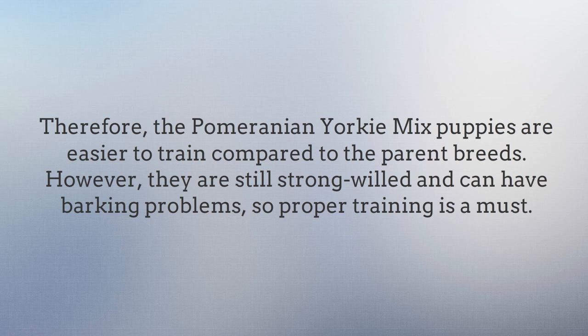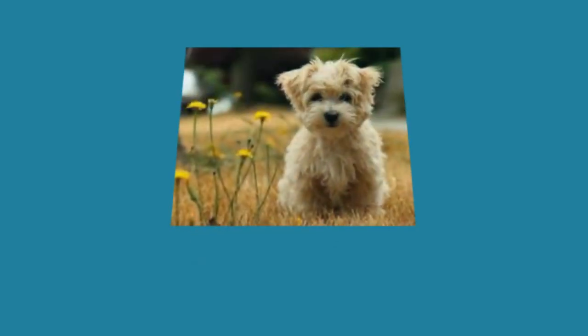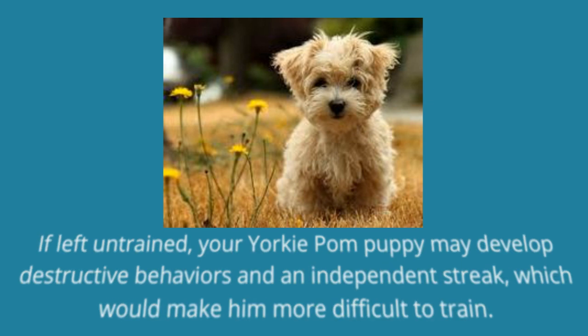The Pomeranian Yorkie Mix puppies are easier to train compared to the parent breeds. However, they are still strong-willed and can have barking problems, so proper training is a must. The Pomeranian Yorkie Mix is quite easy to train due to his high intelligence levels. This applies to most areas, except house training, which should be done early. If left untrained, your Yorkie Pomeranian puppy may develop destructive behaviors and an independent streak, which would make him more difficult to train.